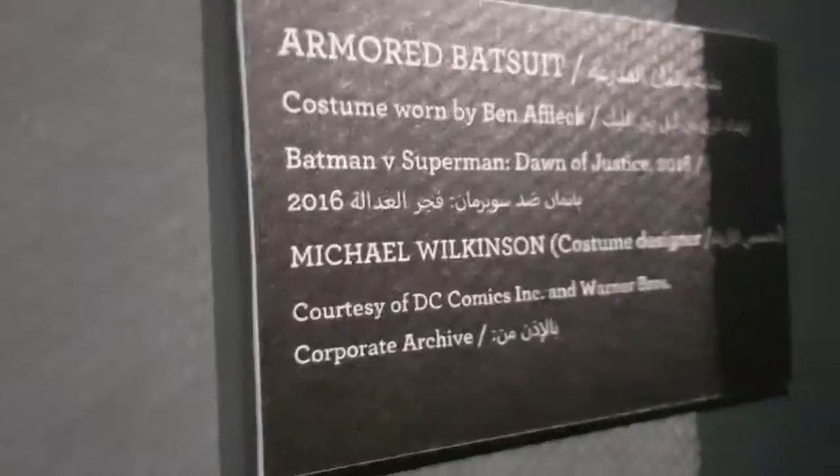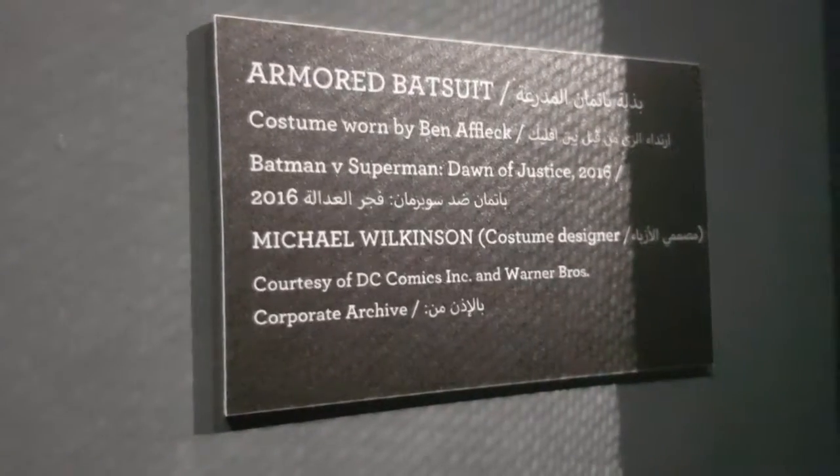This is actually used in the movie. I'll show you the logo — Armored Bat Suit, costume worn by Ben Affleck as Batman and Superman. Corporate Archive DC.